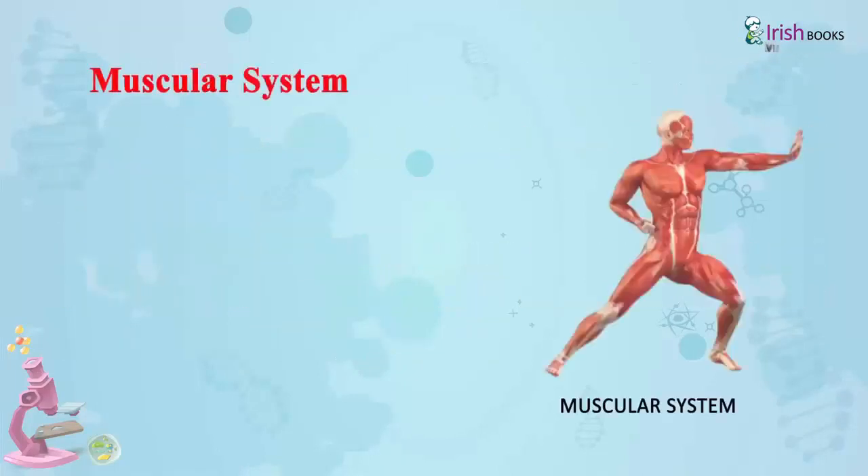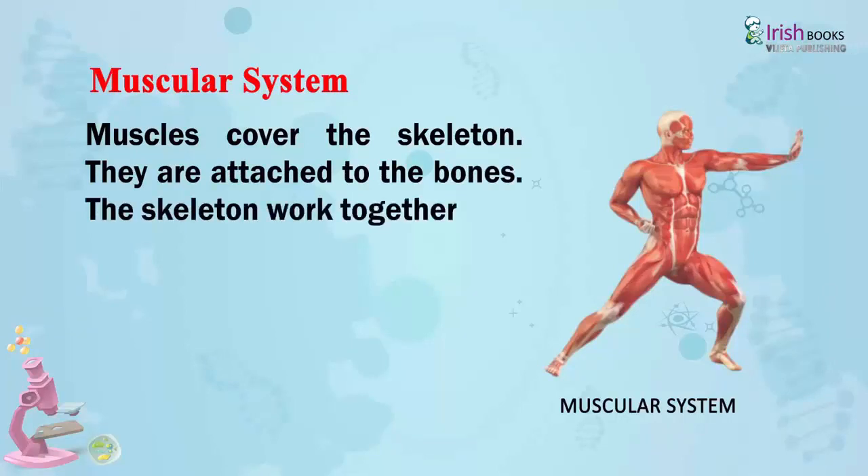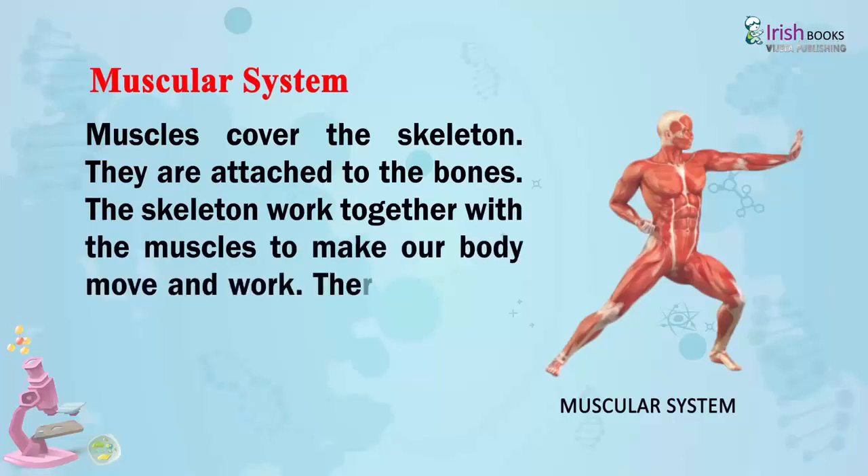Muscular System. Muscles cover the skeleton. They are attached to the bones. The skeleton works together with the muscles to make our body move and work. There are more than 600 muscles in our body.